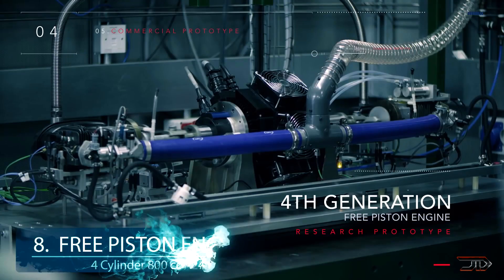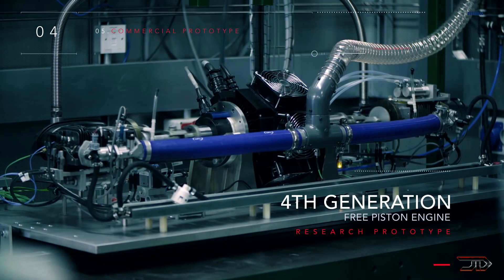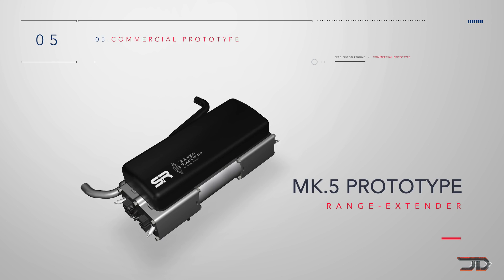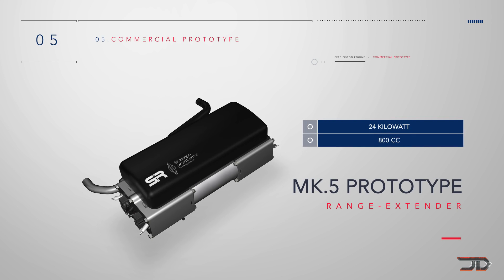At number 8, the Bazaar Free Piston Engine. The Sir Joseph Swan Centre is building their 4th generation prototype engine, which is also completely different from anything you'd find in a car. The free piston engine is designed for hybrid vehicles, and it's composed of two opposing combustion chambers which drive a linear motor generator.